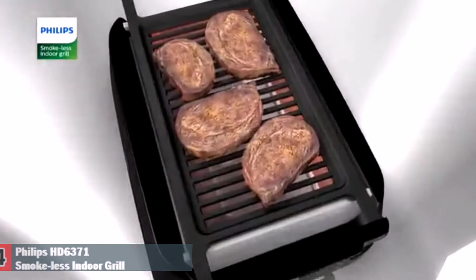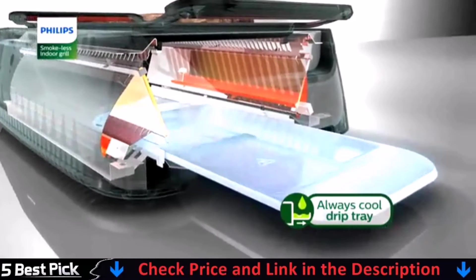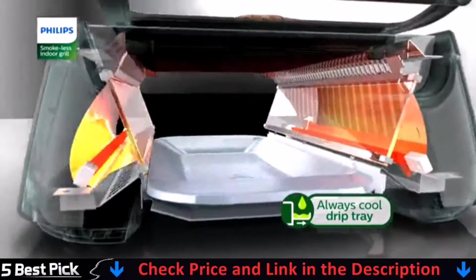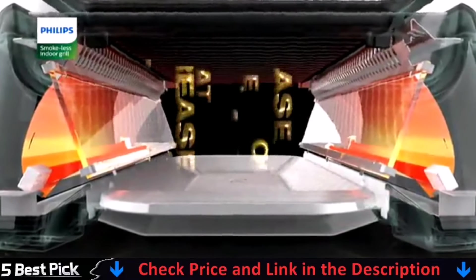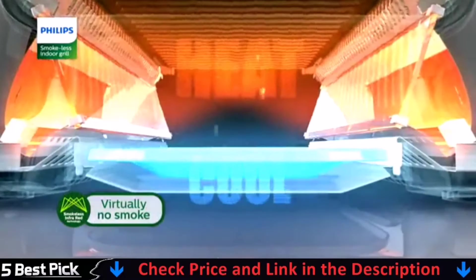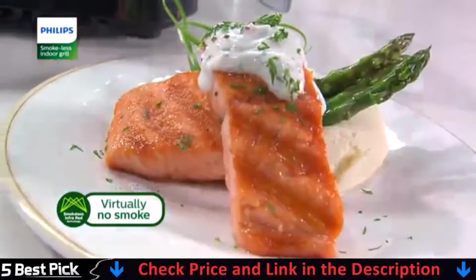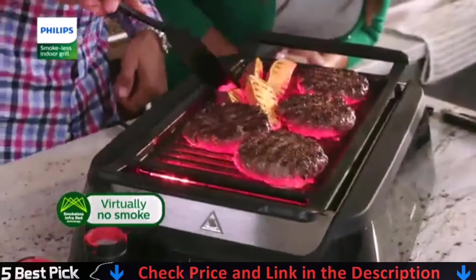And here's why you can cook inside with virtually no smoke. Below the heating element is an always cool drip tray. When oil, fat and grease drip down, it doesn't hit a hot surface that would normally cause it to splatter, smoke and smell. Instead, it is captured below the heat, so there's virtually no smoke, just true grilling inside that delivers healthy, delicious, perfectly grilled food every time, just without the smoke.